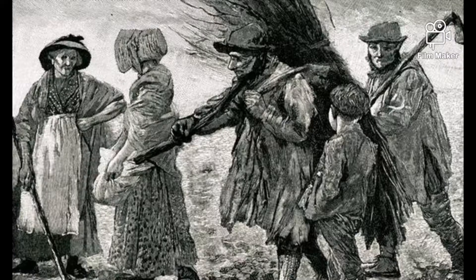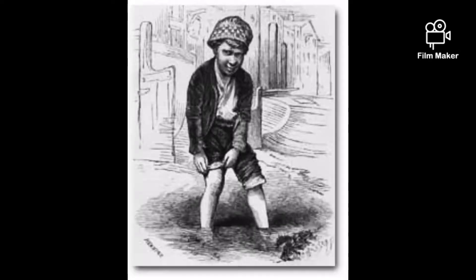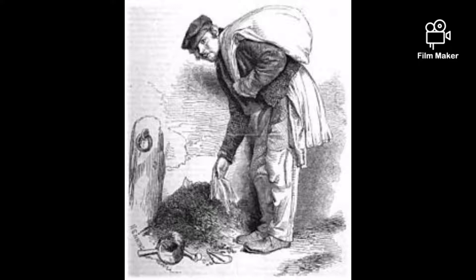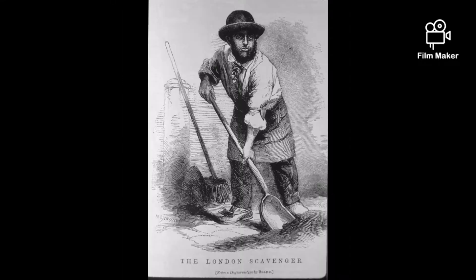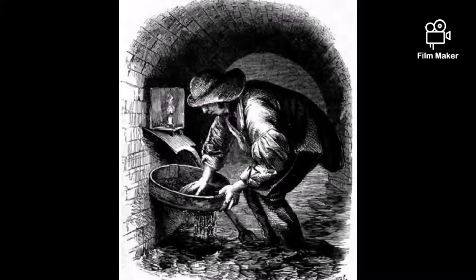Pure collectors haunted the streets where stray dogs amassed, scooping up the poop and keeping it in a covered bucket before selling it on to the tanners. Some collectors wore a black glove to protect their scooping hand, but others considered it harder to keep a glove clean than a hand and eschewed the protection altogether.